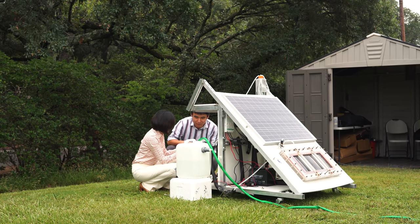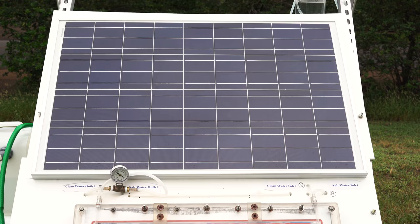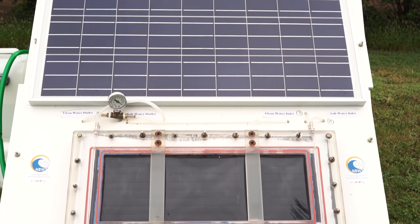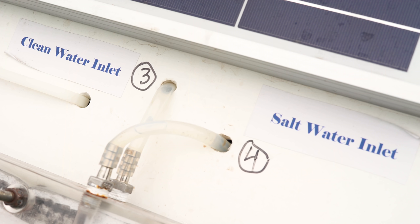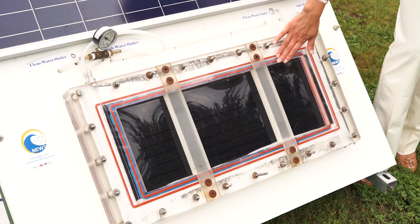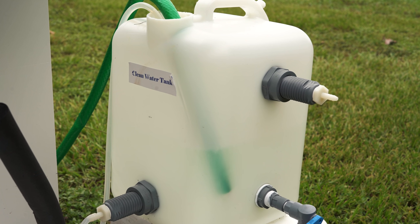We're using solar photothermal processes, which can be very localized. We embed them in the membrane and shine light directly on the membrane. That way we don't have to heat all the water at all — we only heat the water directly in contact with the membrane. It vaporizes and condenses on the other side, and we make clean water, having virtually eliminated the need for heating a very large volume of water.